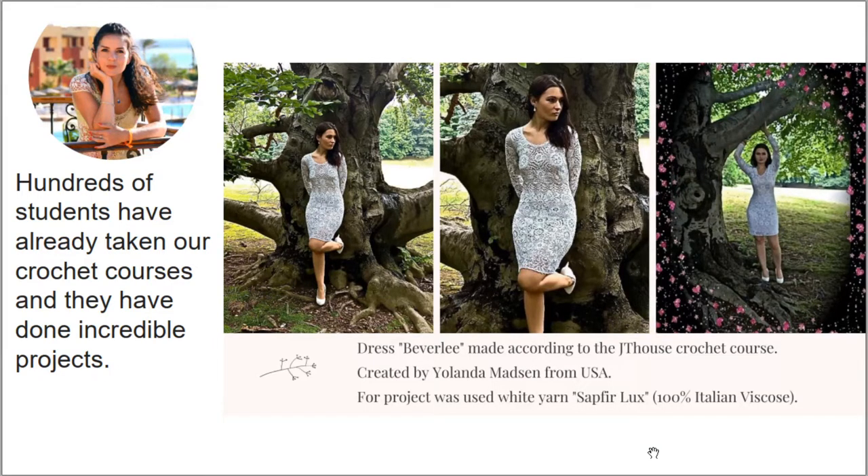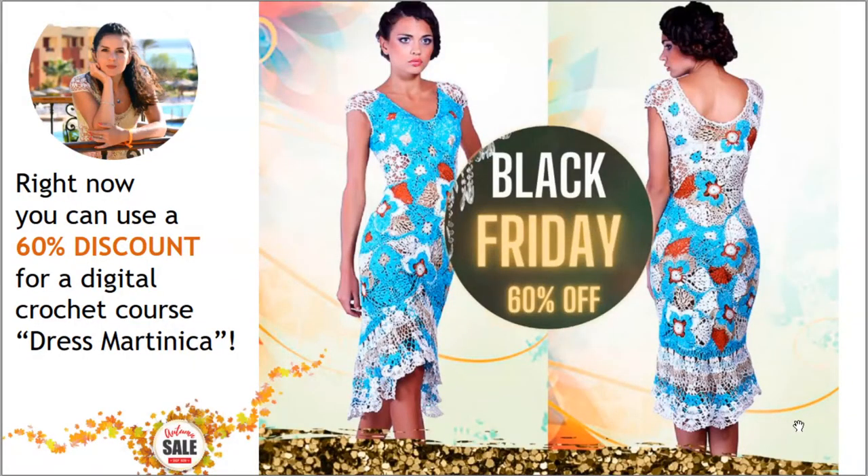The next offer for today is dress Martinica. This dress is very special for me — I really love it, and I created two dresses for myself using different colors. I love to wear this dress during summer holidays; it's perfect for me. You can use right now a 60% discount for the digital crochet course Secrets of Dress Martinica. In total there are eight lessons.